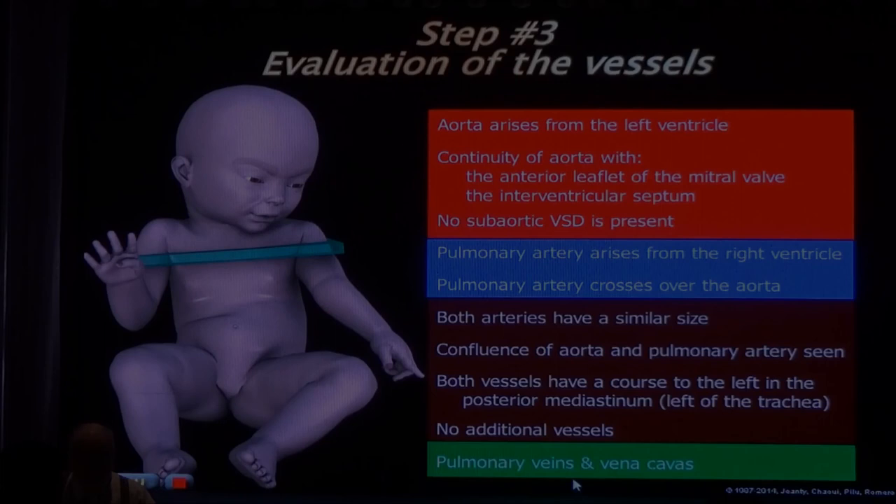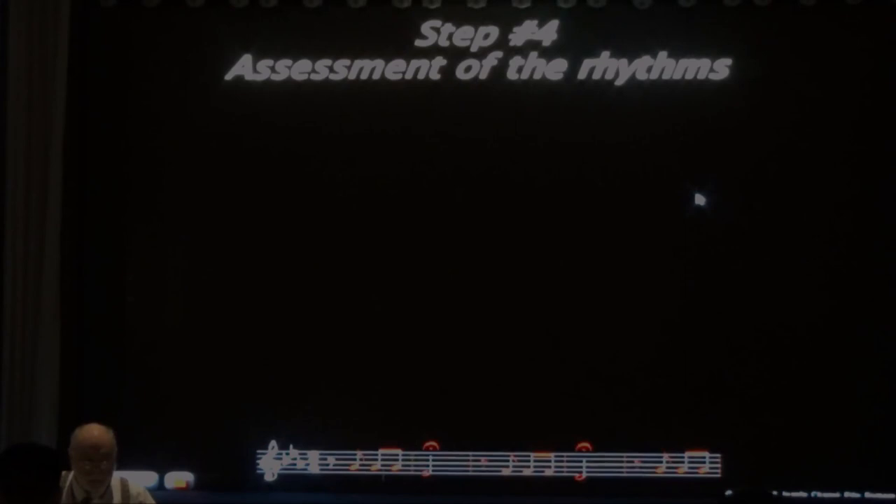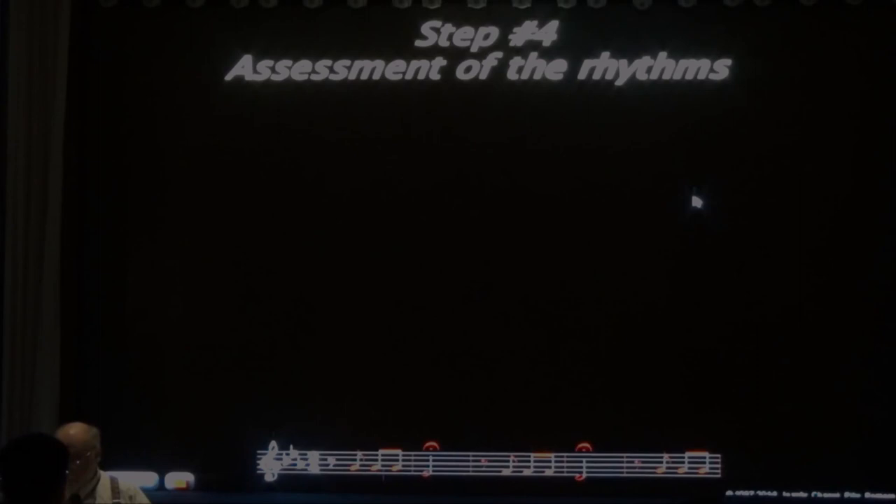Step 4 is the assessment of rhythm. For those with a musical ear, the M-mode tracing pattern here has three beats at the same level and then one goes down - repeating. This is the fate motif from Beethoven's Fifth Symphony. Doppler tracings carry a lot of information.